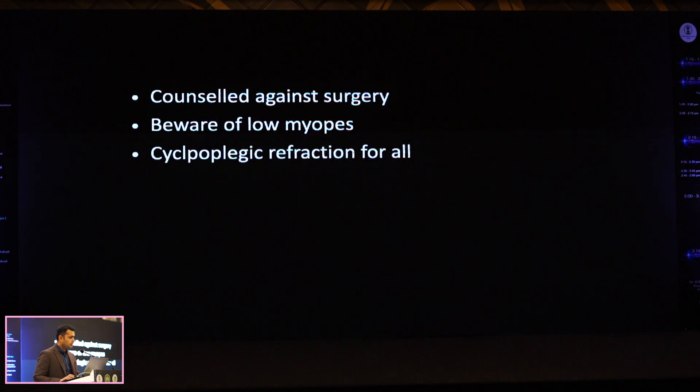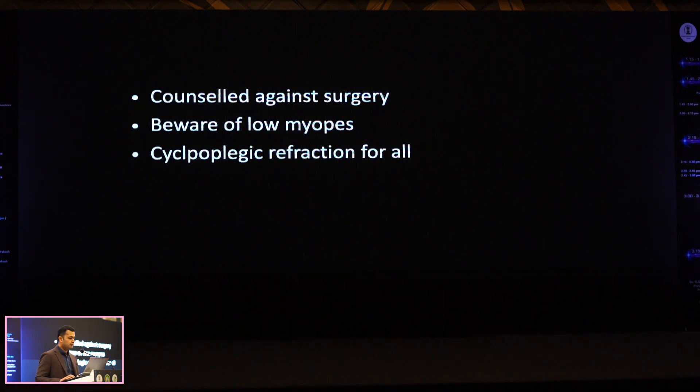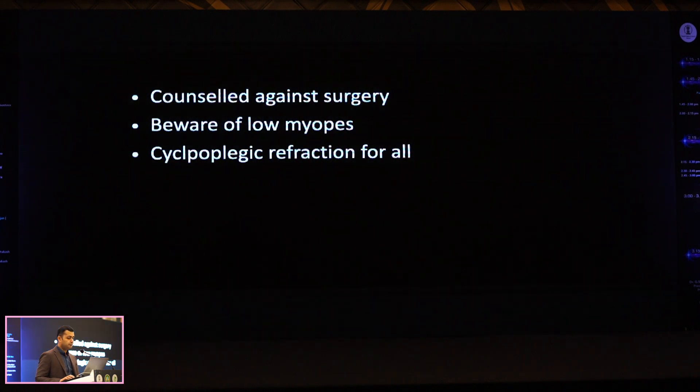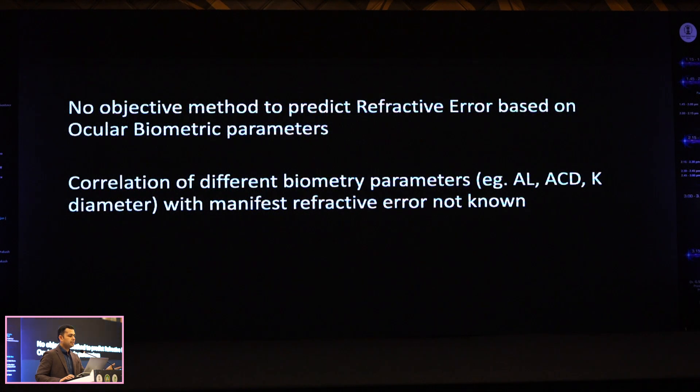This patient was counseled against surgery. I would always say: beware of low myopes, because there's more at play. They are very juicy — we all feel very happy when we see a low myope because we know they are sure-shot candidates for surgery, but they're also tricky and we can burn our fingers. We also realized there is no truly objective way to assess refraction; you do an autoref but you ultimately have to rely on what the patient reads — it is subjective.